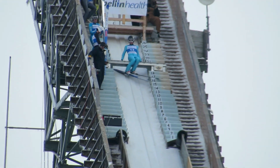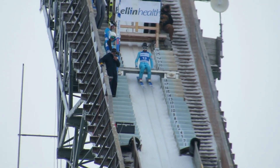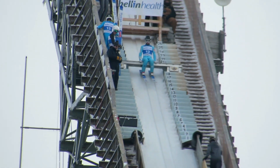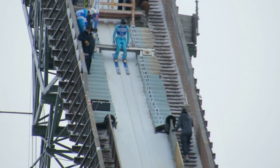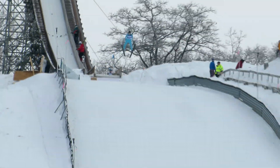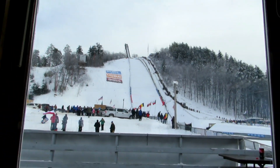Mathis Contamine from France is next — 17 years old. He's on the bar, on his way. Punches into the air, skis apart, and gets down safely.